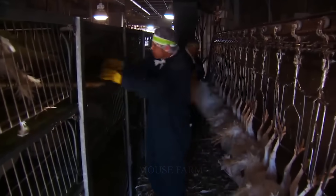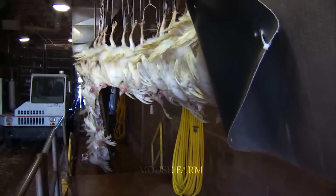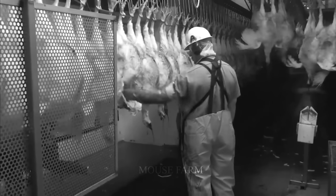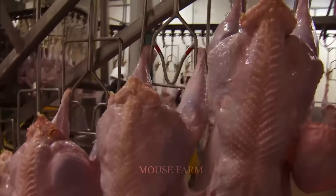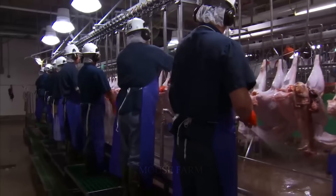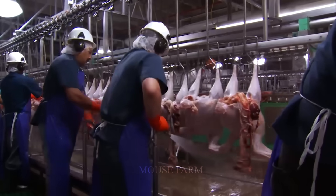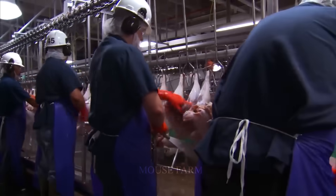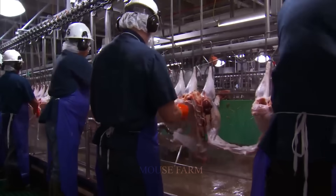At a turkey processing plant, thousands of turkeys are dipped in boiling water and cleaned of feathers before moving on to the next stage. With modern technology, this factory only needs to employ 40 to 50 workers in the entire process of processing thousands of turkeys a day.